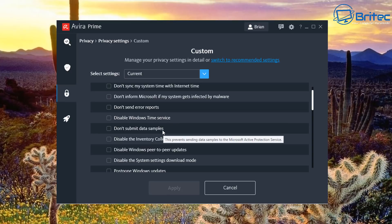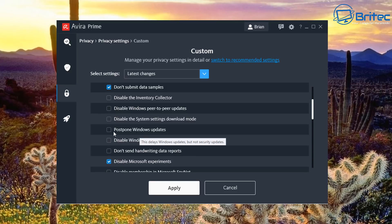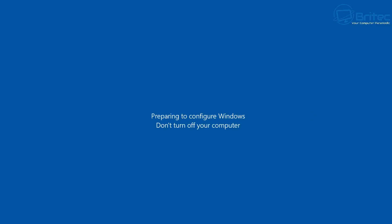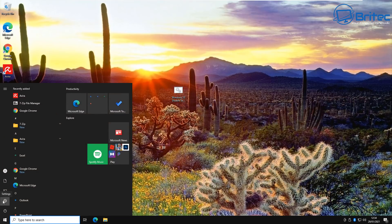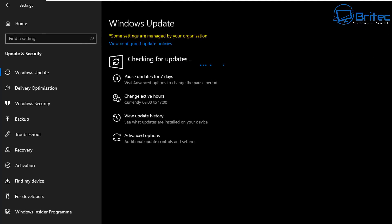Hovering over items shows a tooltip explaining what each one does — for example, 'prevents sending data samples to Microsoft Active Protection.' You can tick what you want: don't send error reports, disable download mode settings, postpone Windows updates, and more. You'd normally need separate programs for this, but it's all built into Avira Prime. You do need to restart after making changes.